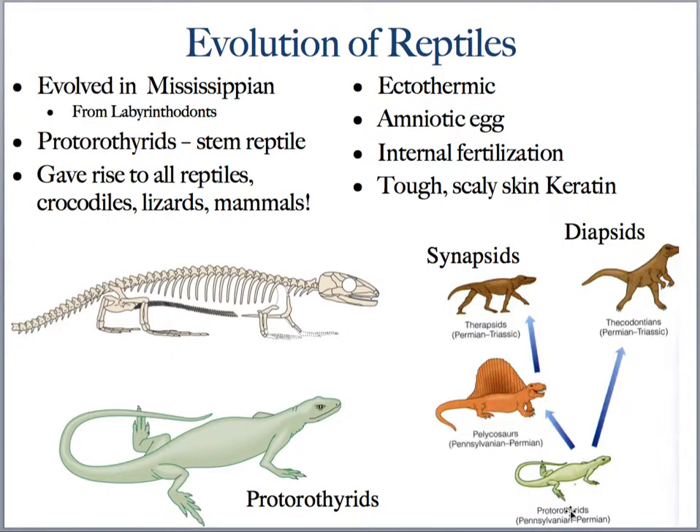Thinking about that protorothorid from Pennsylvanian and Permian time, we're looking at the synapsids and the diapsids, which lead to the archosaurs and eventually to the dinosaurs. A key feature of reptiles is that they're ectothermic — they cannot regulate their own body temperature; they're the temperature of their surroundings and need an external warming source. They also needed the amniote egg to reproduce away from water, have keratinized scaly skin, and internal fertilization.